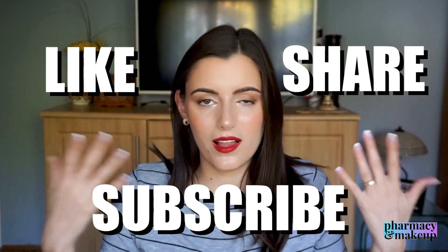That wraps up the Garnier series — this was the last sunscreen I had to review. Thanks so much for watching. If you enjoyed it, like, share, and subscribe. Leave a comment below if you've tried this sunscreen and let me know if you find it greasy too, or whether the formulation in your country is different. See you in the next video!